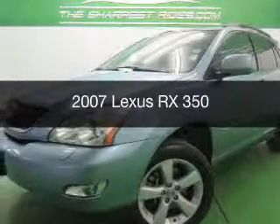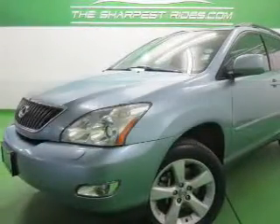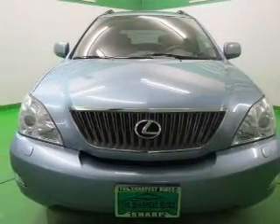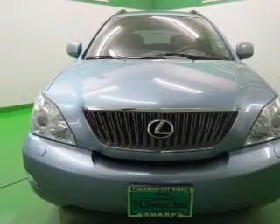This is a used 2007 Lexus RX 350. It's powered by all-wheel drive, a 3.5-liter six-cylinder engine, and a five-speed automatic transmission.